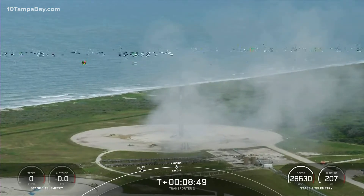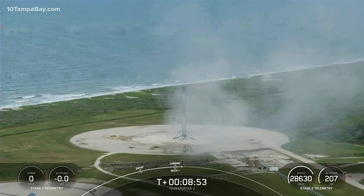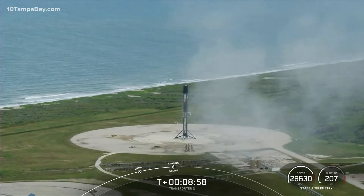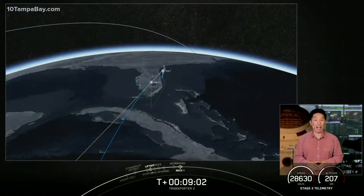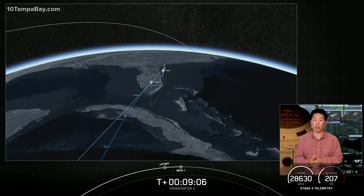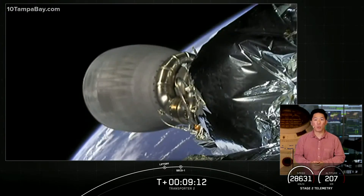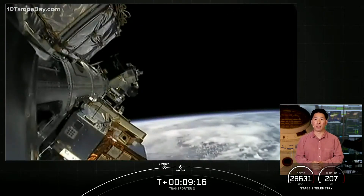What a way to start off the Transporter 2 mission. At the same time, we did have successful second stage second engine cutoff and confirmation of a nominal orbital insertion. We are now going to coast for the next 45 minutes or so while we wait for second engine start 2. Just a few minutes after that, we'll begin to deploy the 88 spacecraft onboard this mission. We will see you back here around the T-plus 53 minute and 30 second mark.